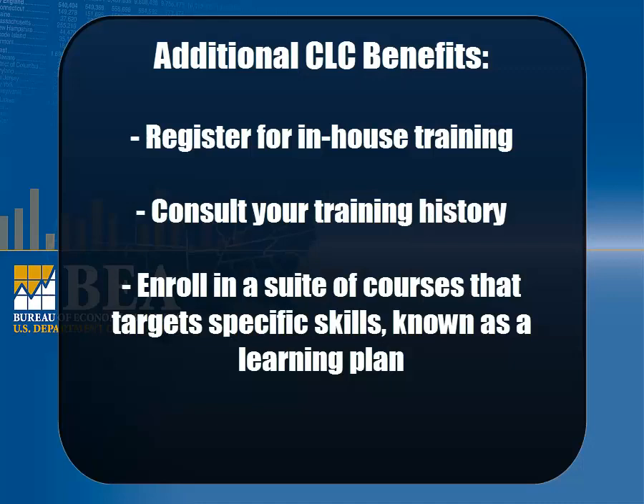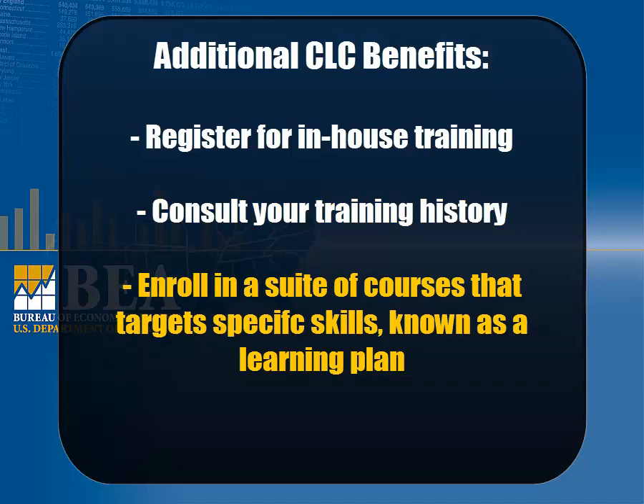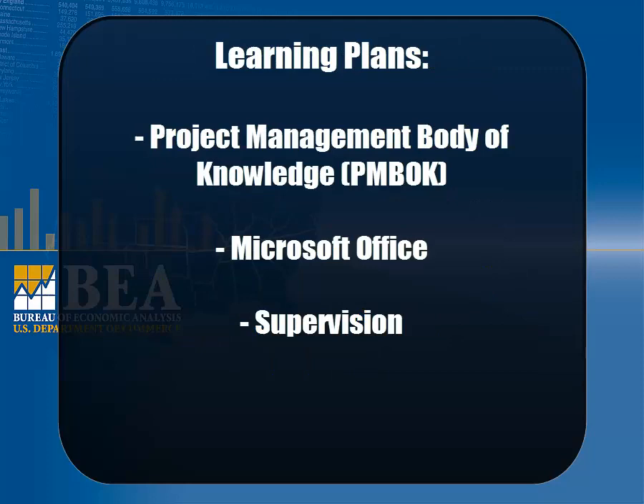In addition to learning a new skill or refreshing your knowledge, CLC offers other perks such as easier registration for in-house training, the ability to consult your training history, and the ability to enroll in a suite of courses that target specific skills known as a learning plan. Popular learning plans cover the Project Management Body of Knowledge, or PMBOK, and Microsoft Office Applications.